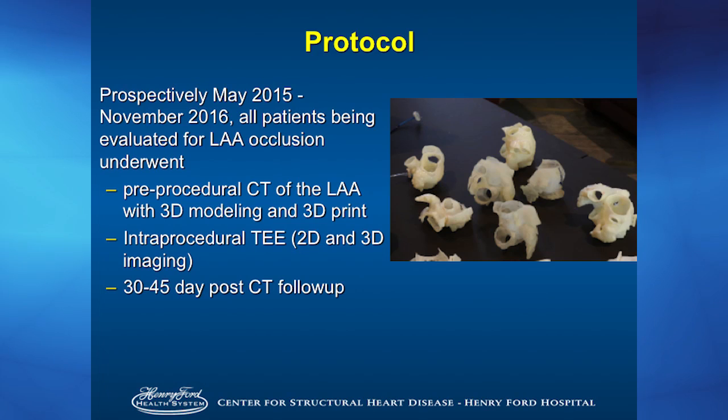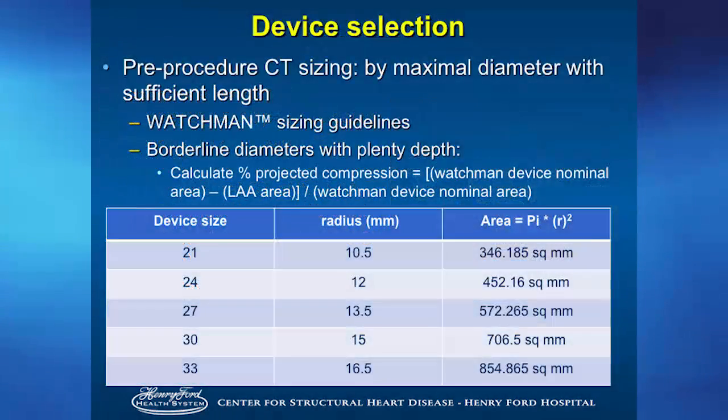From May 2015 to present, all patients considered for Watchman implantation at Henry Ford underwent CT scan for the left atrial appendage, interprocedural 2D and 3D transesophageal echocardiogram, a 45-day post-follow-up CT scan, and a 3D print of the left atrial appendage. For pre-procedure CT sizing, we took the maximum diameter and length, then used the Watchman sizing guidelines — pi r squared — taking the Watchman device dimension, squaring the radius times 3.14, to get a nominal area, just like sizing a TAVR valve. Our projected compression calculation was: nominal area of Watchman device minus LAA area, divided by nominal area of Watchman device. We want compression between 20% and 40%.